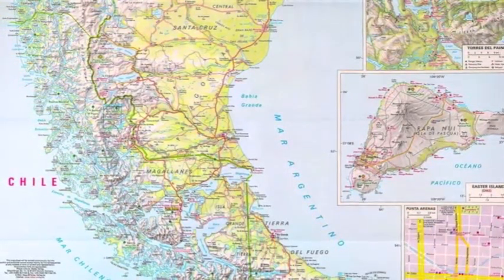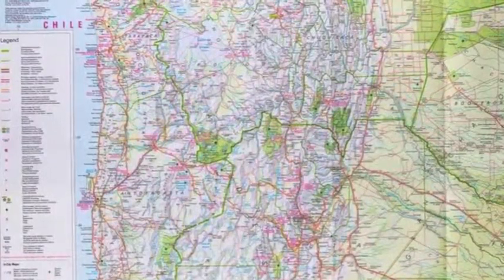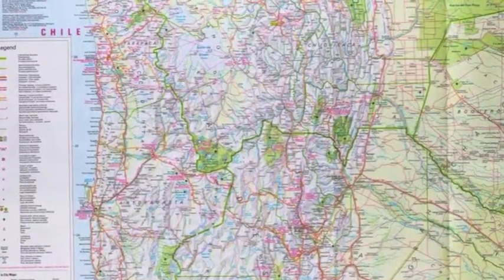Streets, ferry links, and railways are always up to date, and sites are highlighted extra clearly so that you won't miss any tourist attractions.